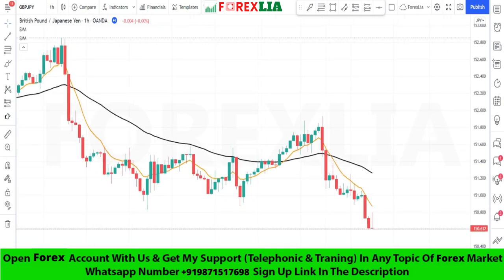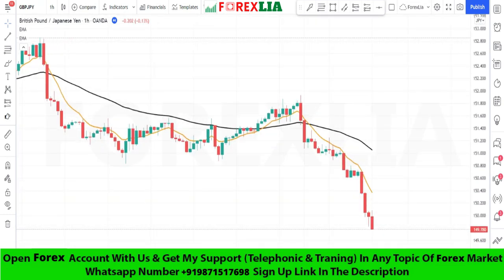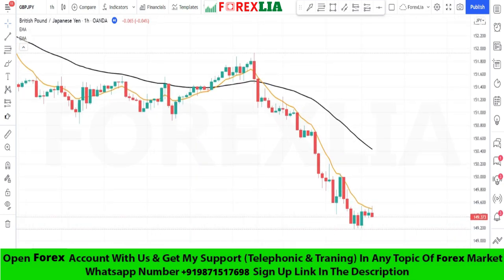If the nine period moving average crosses the 50 period moving average upward, then we take a buy trade.